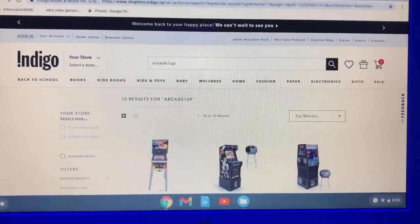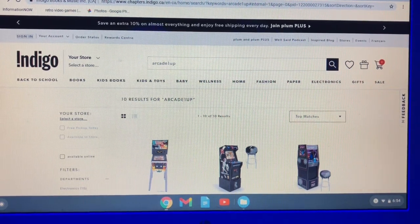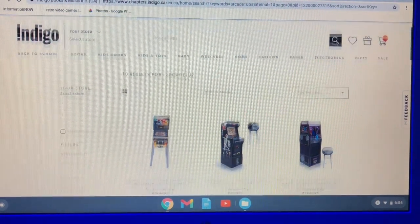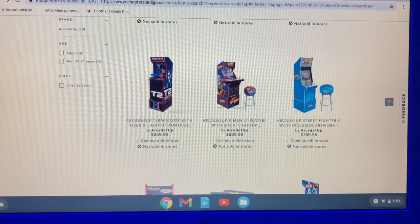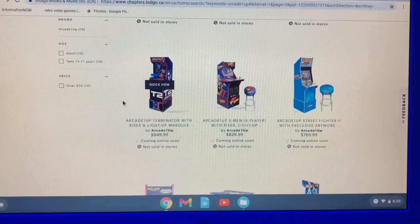Hey guys, Tim from Tim's Tiny Arcade. Today I want to talk about an Arcade 1-Up Terminator 2 Judgment Day that showed up on a website called Indigo. This kind of came out of the blue — here is the cabinet right here on the left. I have not heard anything about it, and I really haven't talked about Arcade 1-Up — I used to talk about them a lot.